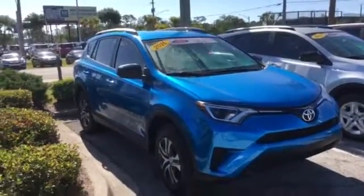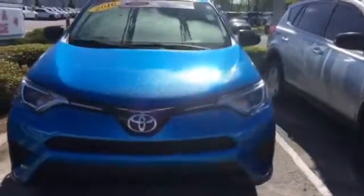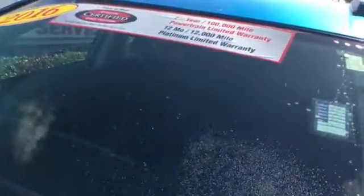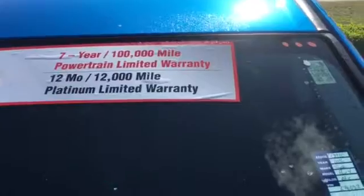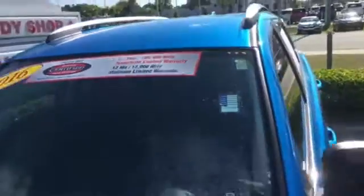The nice thing about this one is it's actually a Toyota certified vehicle. It's got a certified warranty straight through Toyota, which is seven years or 100,000 mile powertrain warranty. And then you get a 12 month or 12,000 mile bumper-to-bumper warranty as well.